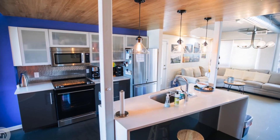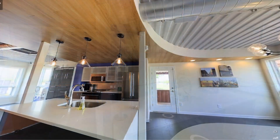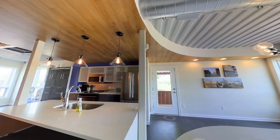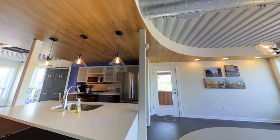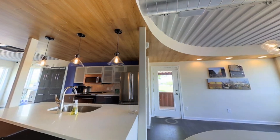The kitchen features quartz countertops and adequate cabinet storage. The ground floor has amazing curved lines reflected on both the floor and the ceiling, with different floor finishes including the kitchen ceiling clad with some flooring material.